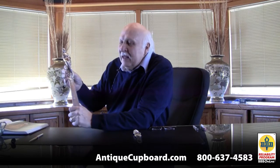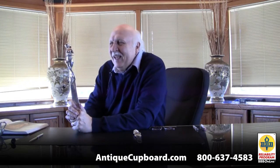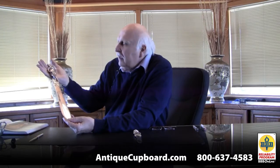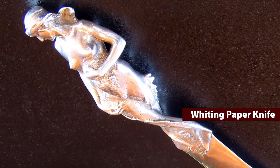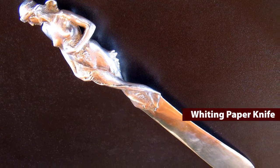And I would say the same. We bought this in the last couple of weeks and it is also a paper knife. It's probably the most extraordinary paper knife I've ever seen. It's got this scantily clad woman up on top, an all-silver blade, and it's all of 18 inches long, made by the Whiting Company in the 1890s. So anyway — this is a knife.